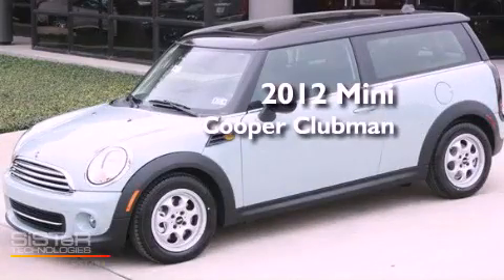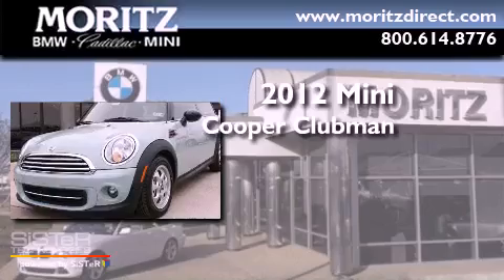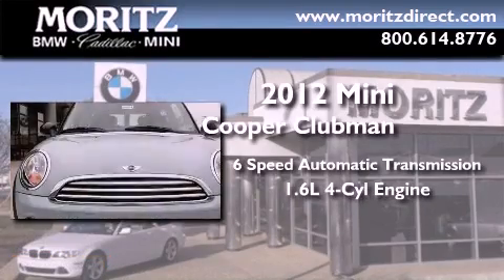This is a brand new 2012 Mini Cooper Clubman. This vehicle has seating for four adults and an inline four-cylinder engine.